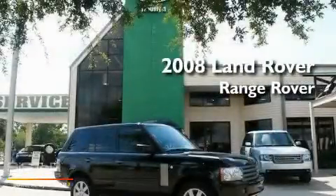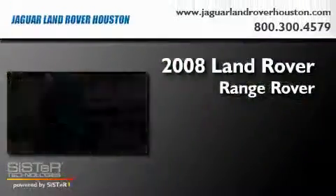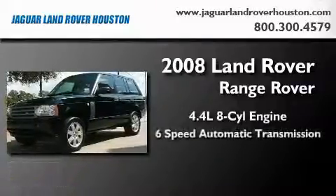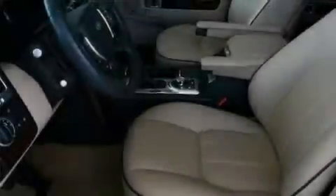This is a 2008 Land Rover Range Rover. It features a 4.4-liter, eight-cylinder engine, a six-speed automatic transmission, and four-wheel drive.